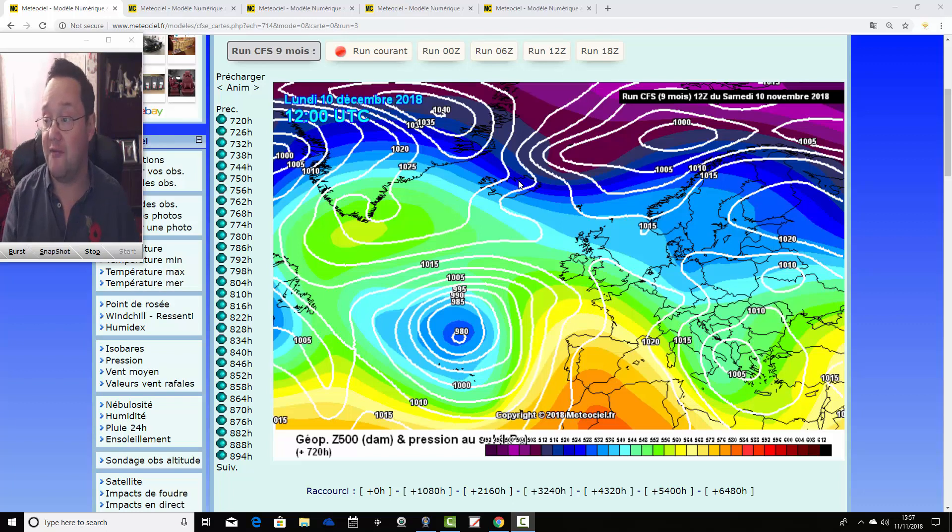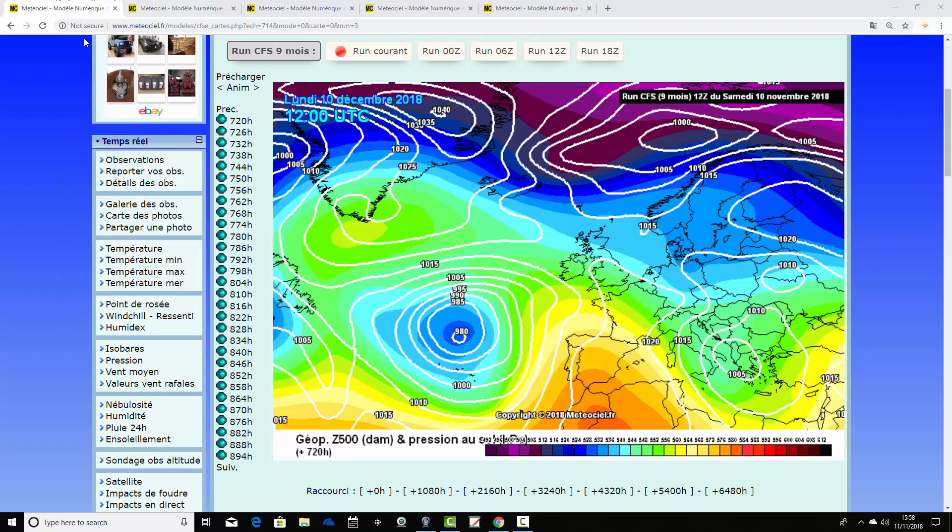Just to talk you through the model again. We're using the CFS v2 nine-monthly forecast at MetroSeal.fr. The link to MetroSeal is on the links page at Gazovitz and in the description on YouTube, so check these charts out for yourself. We're using the midday run and we're going to try and use the same run all the time, so we can't be accused of cherry picking any particular outcome. The CFS v2 is run four times a day: midday, six in the evening, midnight, and six in the morning — the same as the GFS. We always stick to the midday run. This was generated midday yesterday, the 10th of November, and there's always a 24-hour delay on these charts coming through.